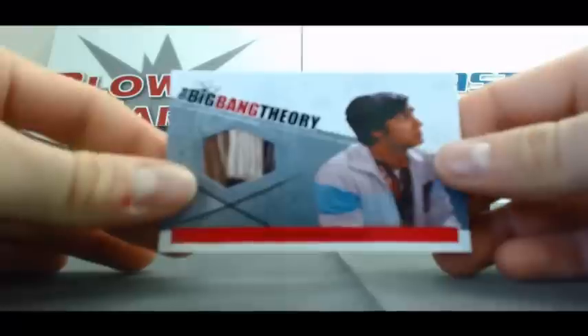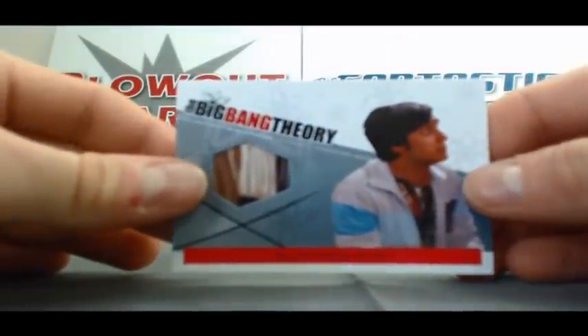Alright, then we've got a Raj's brown shirt. Great relic.